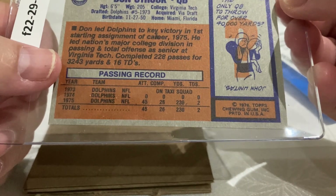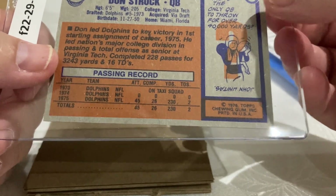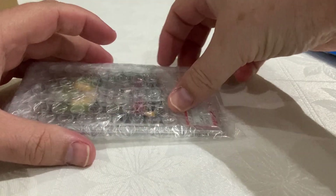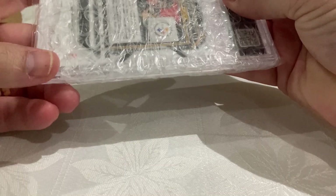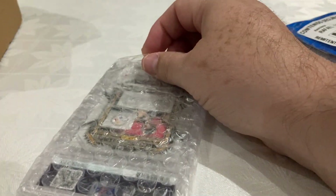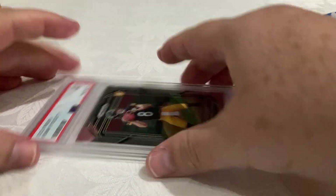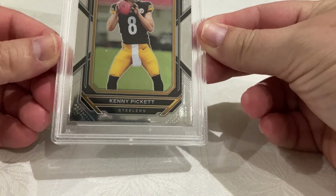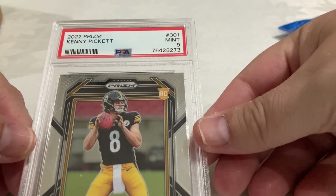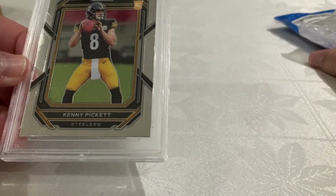You're probably thinking: why, if I'm a Steelers fan, do I have this card? Well, because he played for Virginia Tech, so this is for my Virginia Tech set collection. And this is my Kenny Pickett rookie card with a beautiful PSA 9 — this one is for my Steeler complete set.